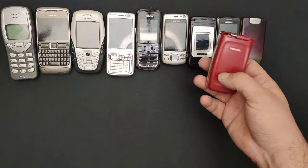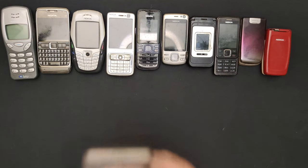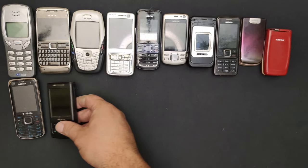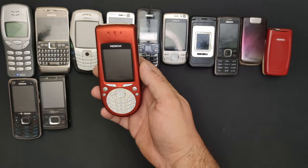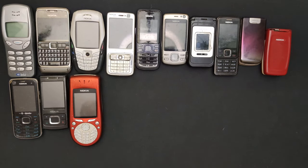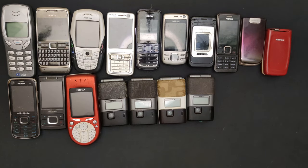A 2650, a 6220C, a 6500S in good condition — well, somewhat. The 3660 works perfectly fine and it comes with a 16-megabyte memory card. Then I have four 7300s, all working.